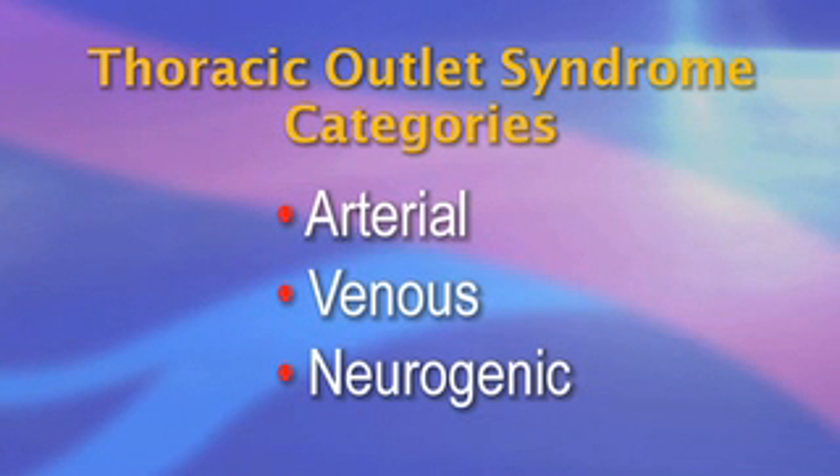It can be classified into three broad categories: arterial, venous, and neurogenic. The level of controversy surrounding the diagnosis and treatment of TOS varies with the form of TOS under consideration.